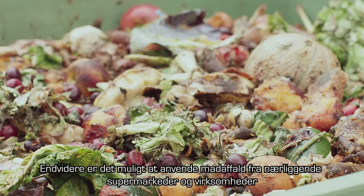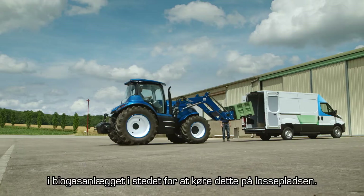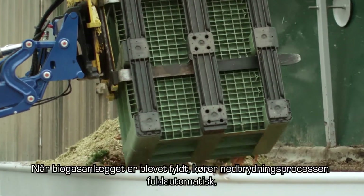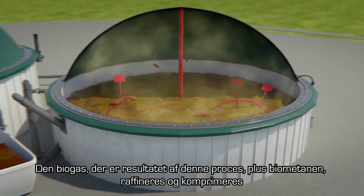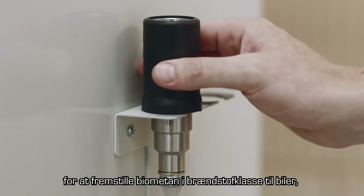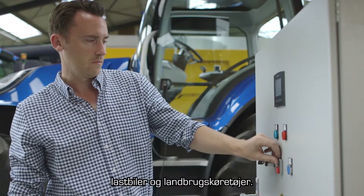Additional food waste from supermarkets and nearby businesses can be utilized by the biodigester instead of going to landfill. After loading, the digestion process is fully automated and can be monitored by the farmer. The resulting biogases, including biomethane, are refined and compressed to produce fuel grade biomethane for cars, trucks and agricultural vehicles.